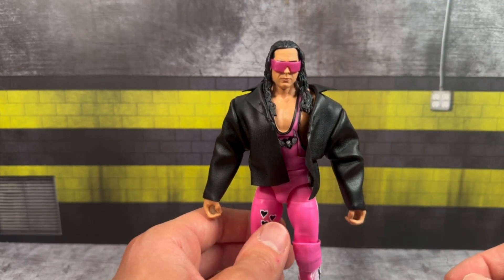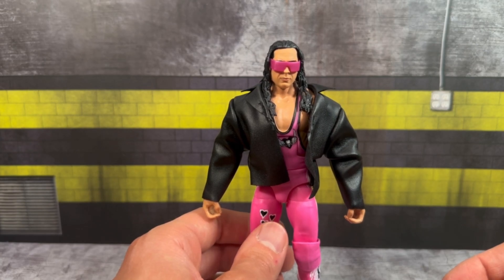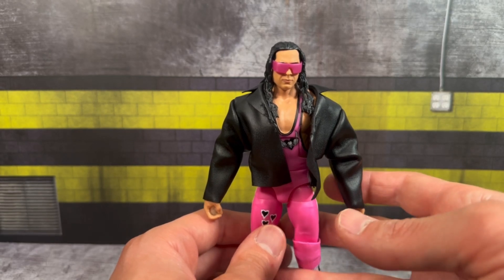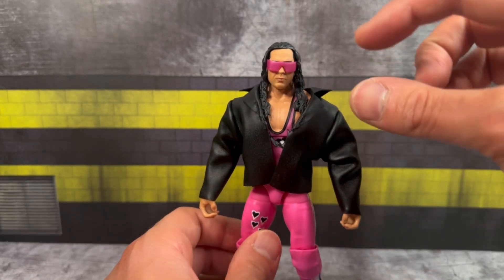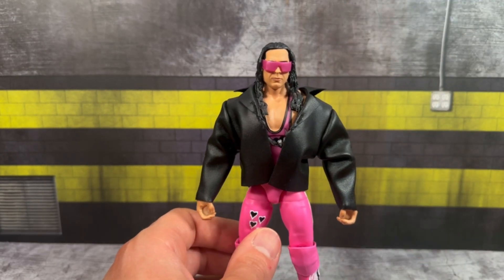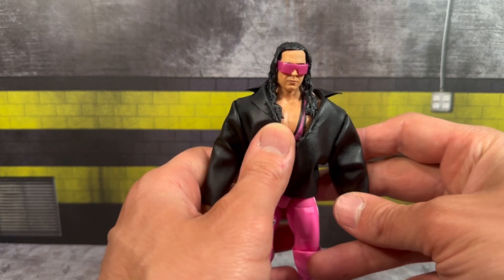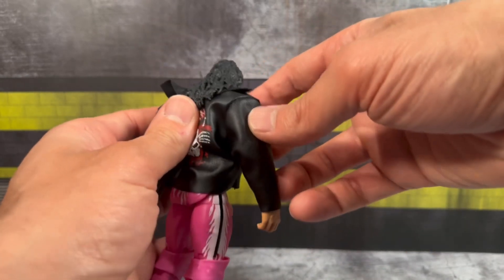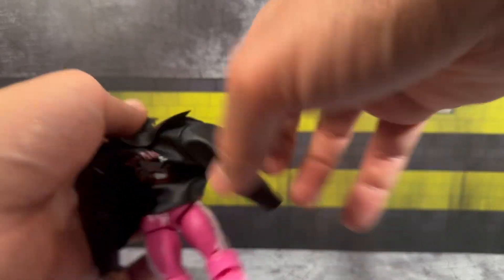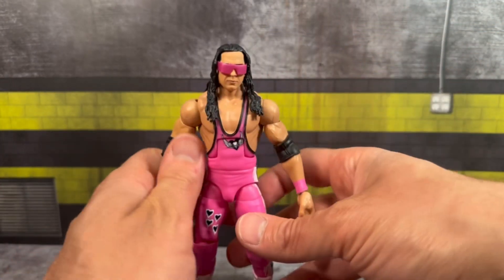We're getting the same head we've seen multiple times — I believe it debuted around Elite 94. I do like this head scan but I'm getting a little tired of it and want something fresh. The glasses are the older mold. I'm surprised they went with essentially a repaint. Removing the jacket, it fits him very nicely and comes off easily. I'm also surprised they went with this figure given we just got an Ultimate Edition Bret in all pink.